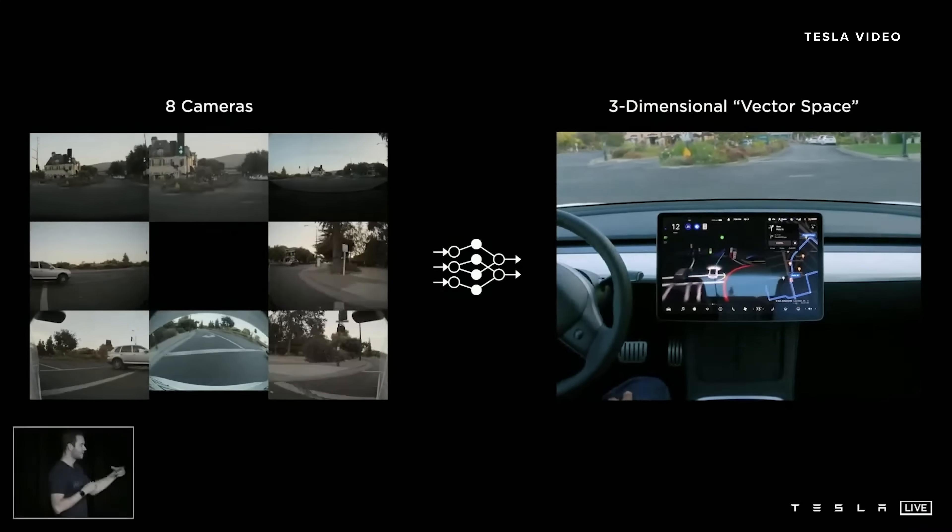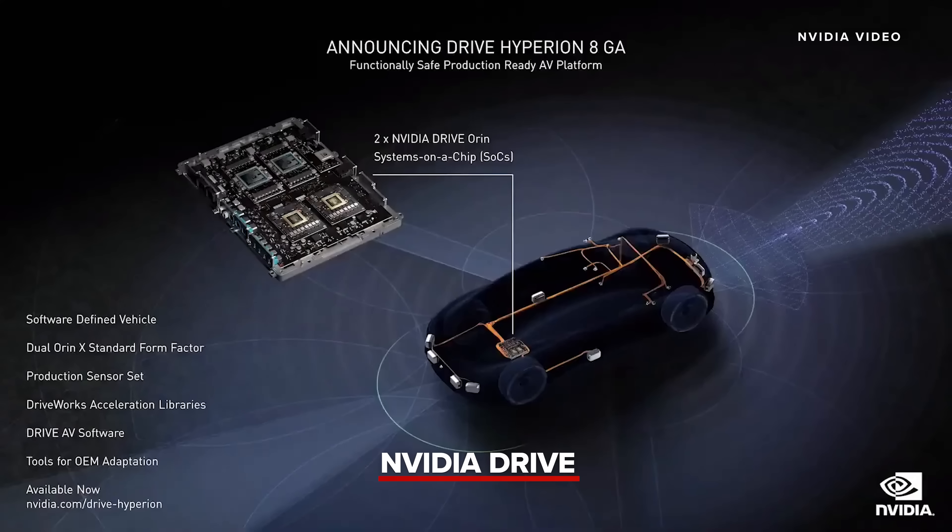This is Hyperion 8, the architecture of 2024 models. The sensor suite is 12 cameras, nine radars, 12 ultrasonics, and one front LiDAR. All of this is processed by two ORINs. For the dev kit, we include Ampere GPUs to give plenty of performance headroom so that engineers can have the best environment to prototype new software. Hyperion 8 is available today, and for anyone developing an AV or sensors for AV, Hyperion 8 is an ideal platform.